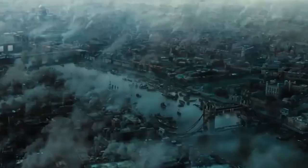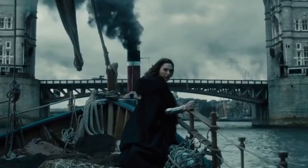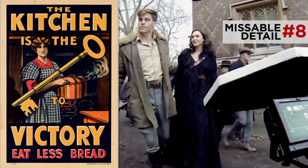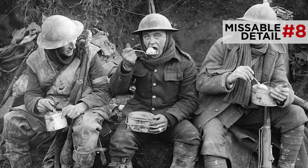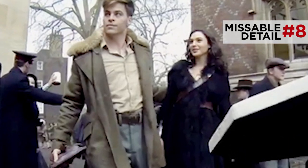Moving on to London. The set designers did a good job transforming the city into a polluted war zone, specifically to heighten the contrast with Themyscira — Diana needs to experience that shift into a society obsessed with war. Notice this war propaganda poster on the wall behind them: 'Kitchen is the key to victory — eat less bread.' This was a real poster printed during World War One to boost morale on the home front as all food was directed to the front lines. This idea of a top-to-bottom war economy is so foreign to Diana, not to mention the image of a woman in a kitchen.